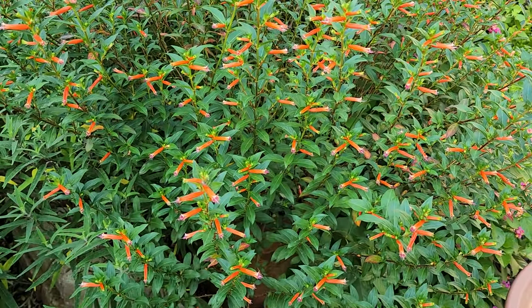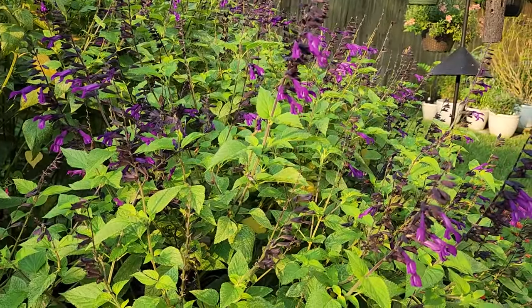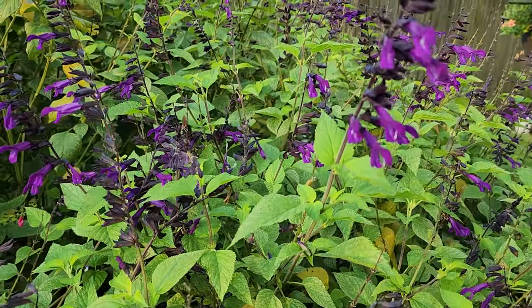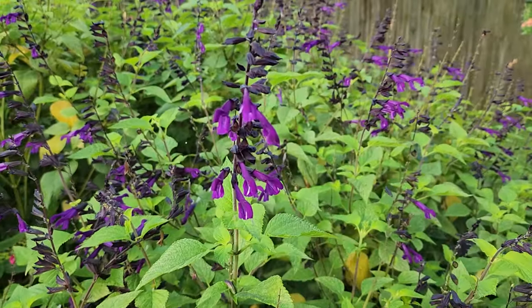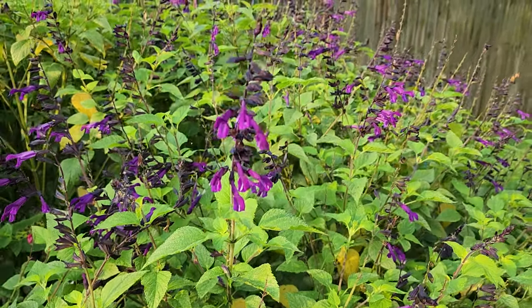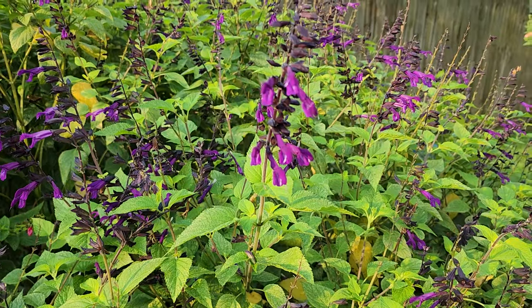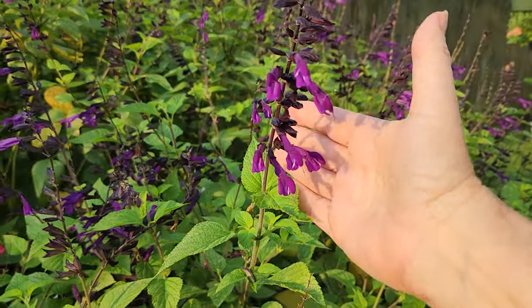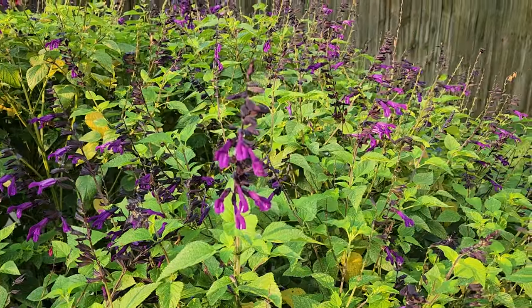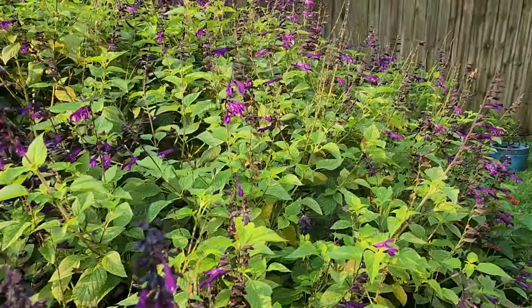And to round out the top five is Salvia. Salvia is fantastic for all the pollinators. I have 13 or 14 different varieties of Salvia in the yard. This one I'm showing you right here is Amistad. Hummingbirds love Salvia.